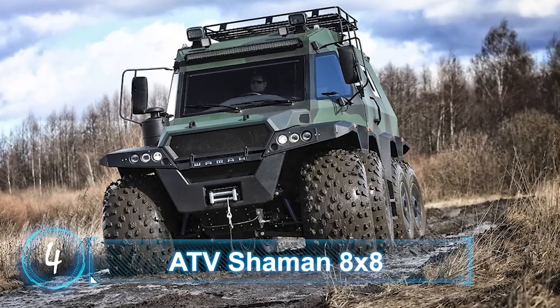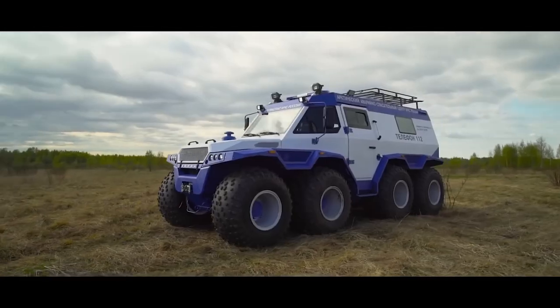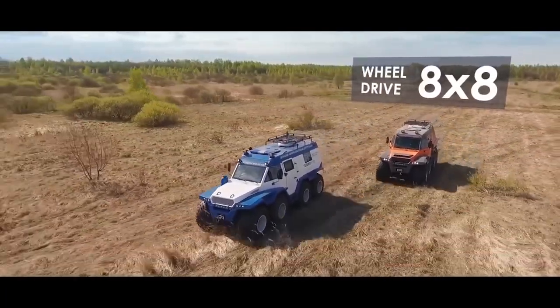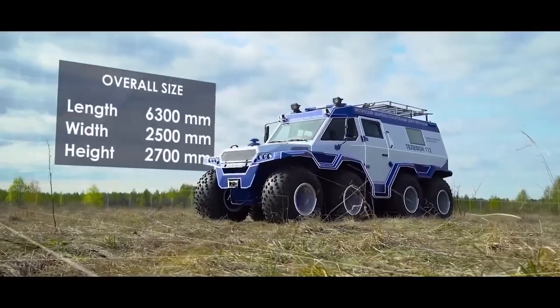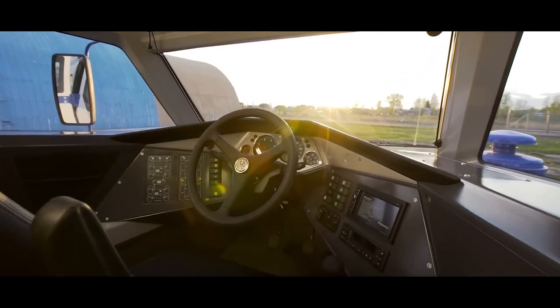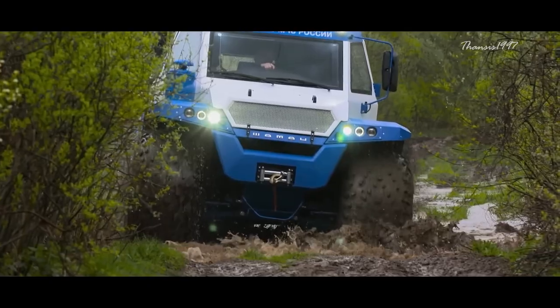ATV Shaman 8x8. Another impressive amphibious ATV also from Russia is the Avtoros Shaman 8x8, and it is very big. The overall dimension measures at 20.7 feet long, 8.2 feet wide and 8.9 feet high. As the name suggests, the vehicle has 8 wheels.